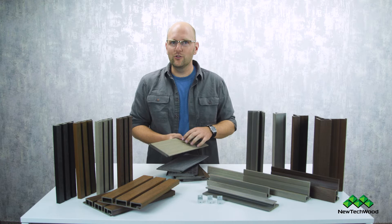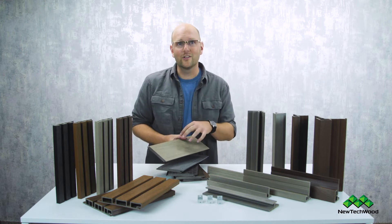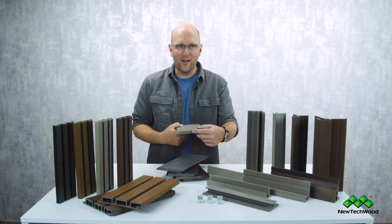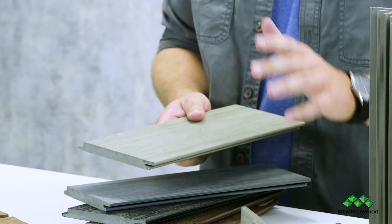These materials are stain and UV resistant. They're super long-lasting, ultra-low maintenance, split-resistant, mold-resistant, and pest-resistant. It's a capped wood and plastic composite, and it's made from recycled materials — so it's awesome if you're trying to do a green build.